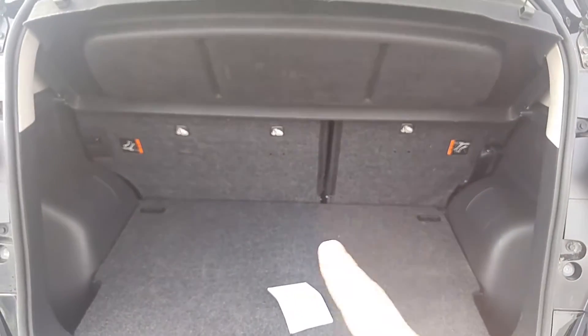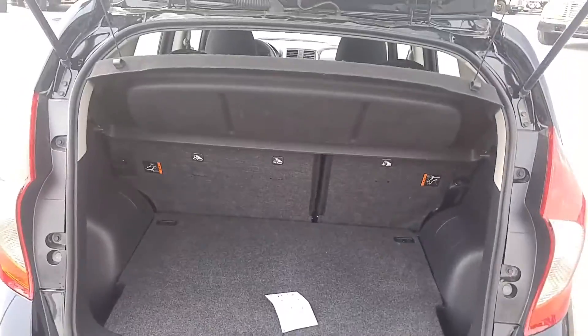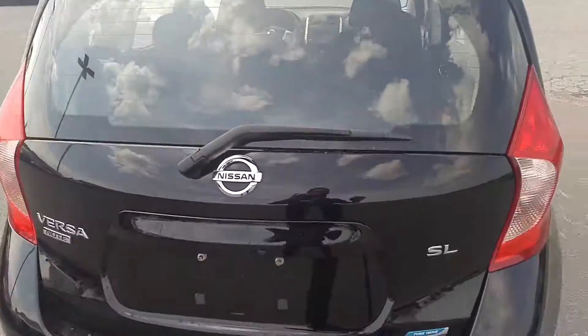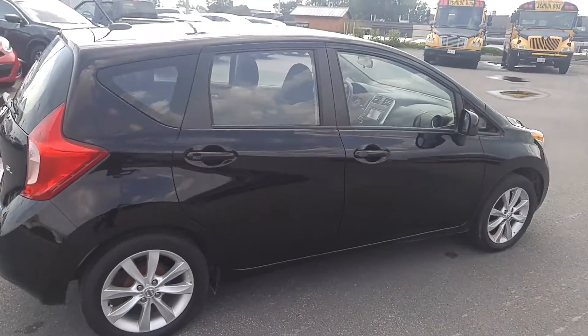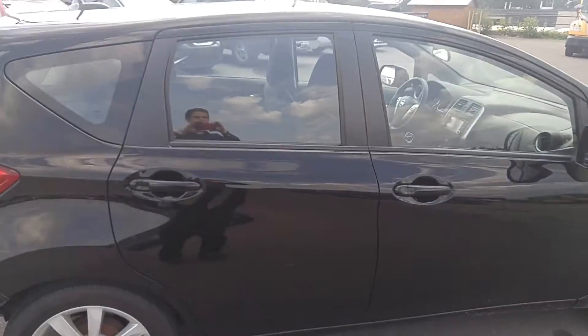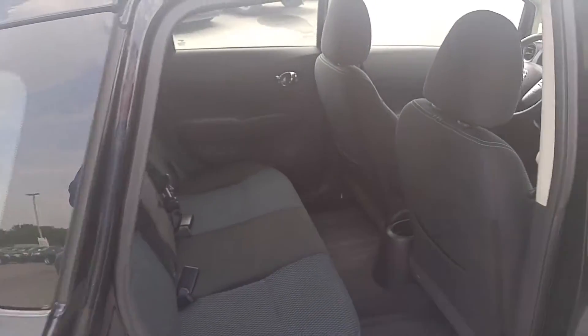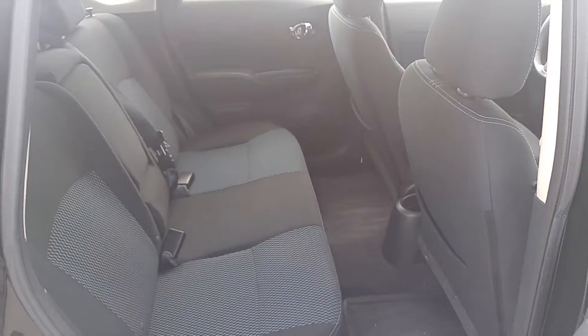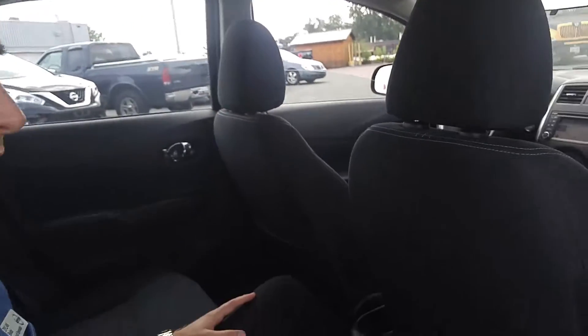We also have a 60/40 split with the back seats so they will fold flat. Going into the back passenger seating, I want to show you how much legroom there is. I'm six foot tall and I want to show you that a full-size adult can fit in the vehicle no problem.